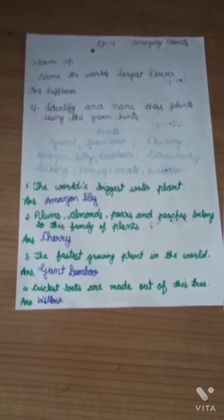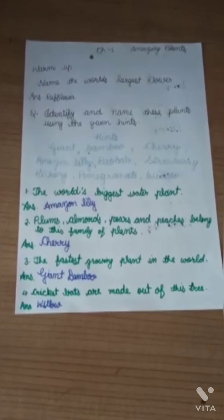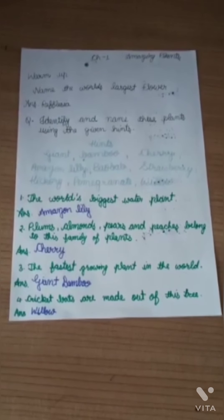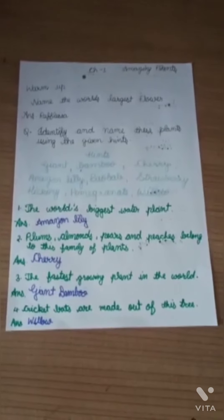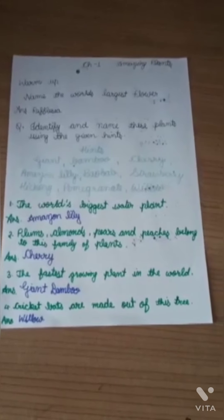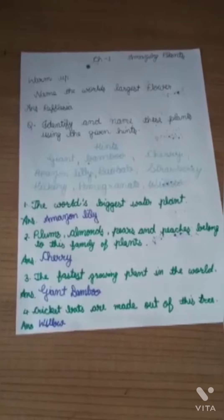Hello friends, welcome to Study with Goonj and Drishti. Today we are going to study about Chapter 1: Amazing Plants of General Knowledge. Let's get started.